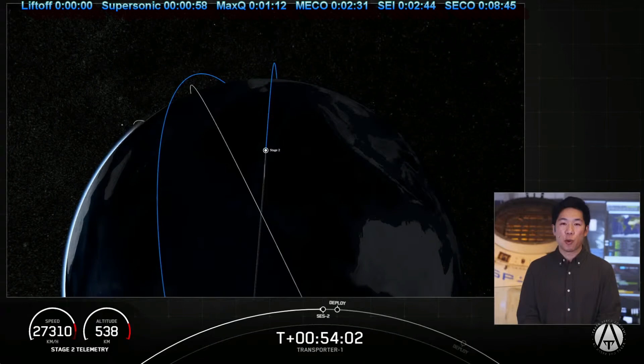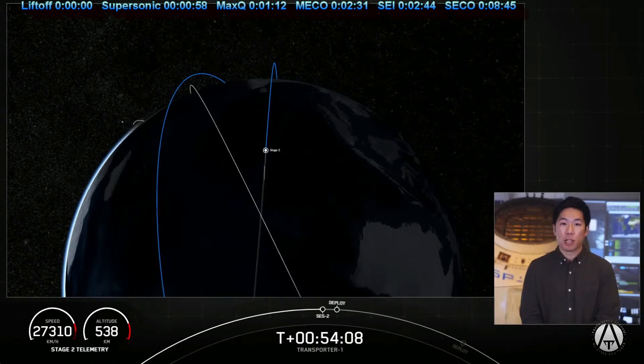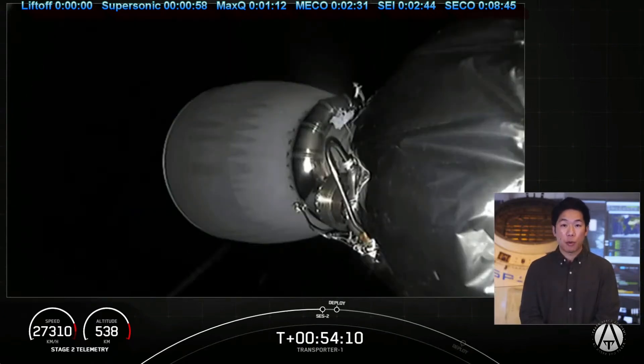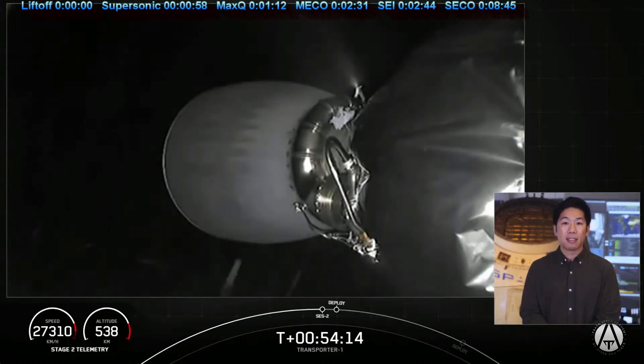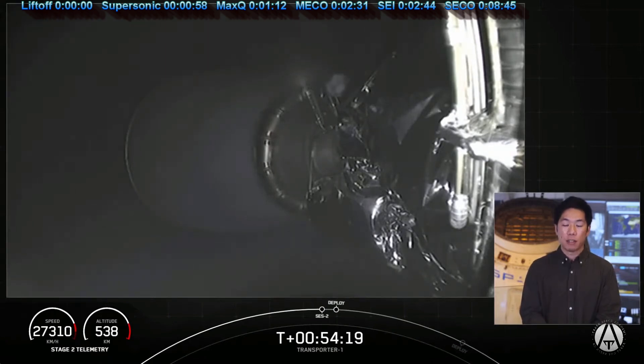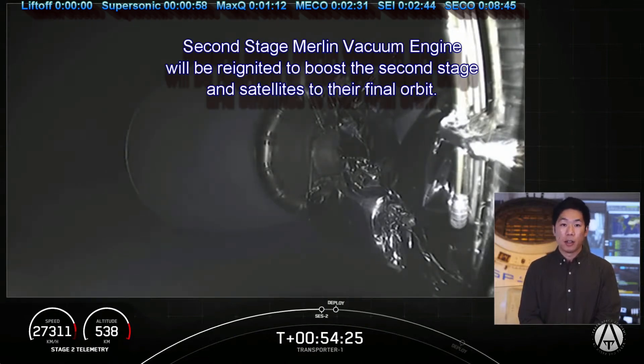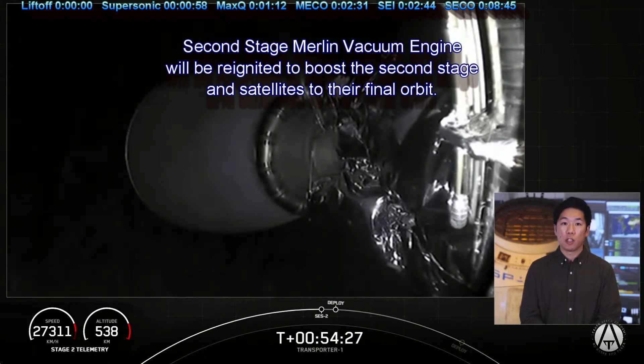Welcome back to the Transporter 1 mission. If you're just joining us, Falcon 9 lifted off at 10 a.m. Eastern from Cape Canaveral Space Force Station. We had successful stage separation, landed our first stage on our drone ship for the fifth time, and successfully completed our first and second stage burn. On screen right now is a view of the second stage Merlin vacuum engine — we are waiting to relight that engine for the second and final burn. This burn will be a quick one, lasting only 2 seconds, and we're expecting it to start in just a few seconds.